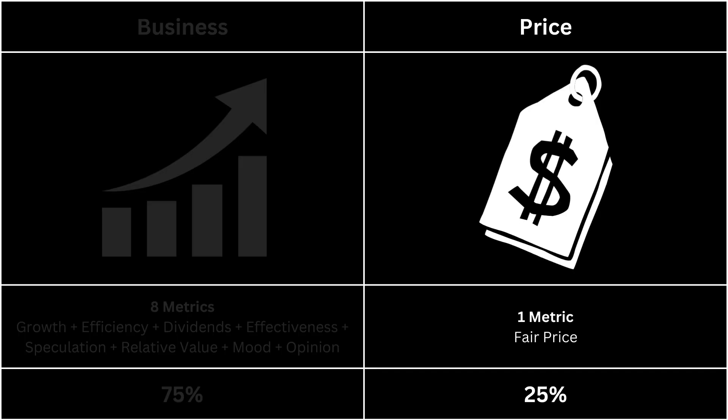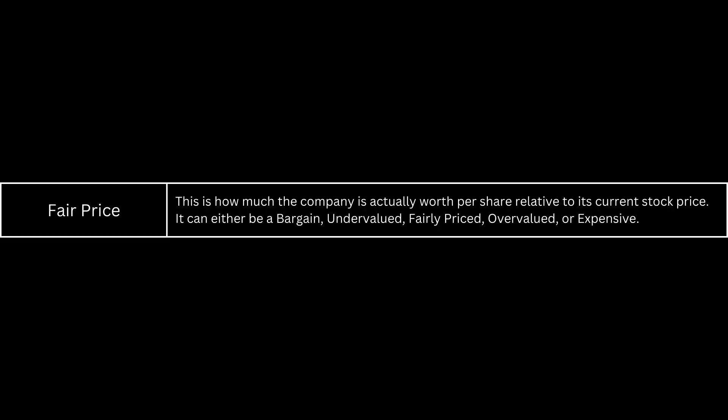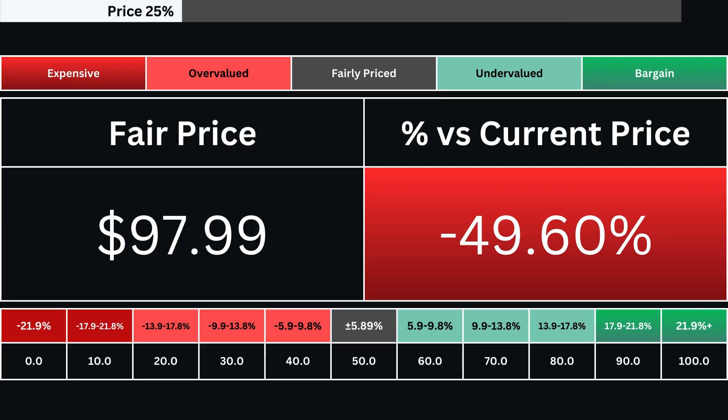Next, we're going to look at the price, which has only one metric. The fair price is based on a discounted cash flow model with a 10% margin of safety. The stock can either be expensive, overvalued, fairly priced, undervalued, or a bargain. Here you can see the company's fair price and how much over- or undervalued its stock is compared with its current price. There are 10 grades based on the stock's valuation. A grade at 50 is a stock that's fairly valued right now. Any grade above that means the stock is undervalued relative to its stock right now.